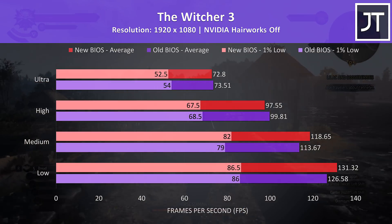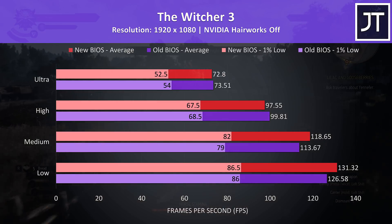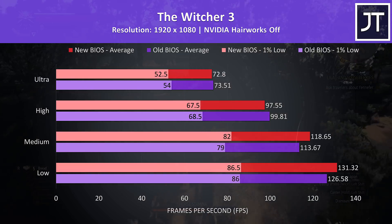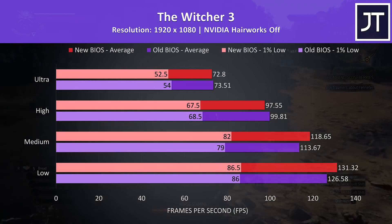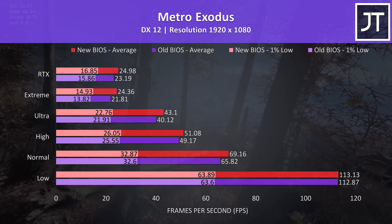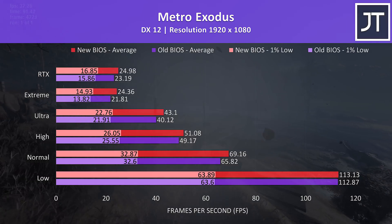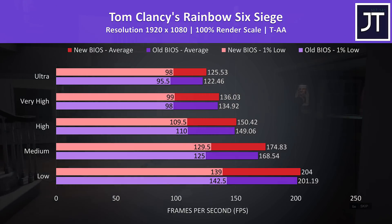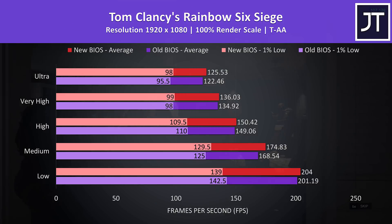The Witcher 3 was retested as it's quite GPU heavy at higher settings. At high and ultra settings the newer BIOS was a little behind, likely due to the lower GPU limit, but at medium and low the newer BIOS is ahead, likely due to the higher CPU limit, as CPU power typically matters more at lower setting levels. Metro Exodus was tested using the built-in benchmark — almost no difference at the low preset, but otherwise the newer BIOS was further ahead at all other setting levels. Rainbow Six Siege, tested with the built-in benchmark, showed the newer BIOS slightly ahead in average frame rate across all tests.